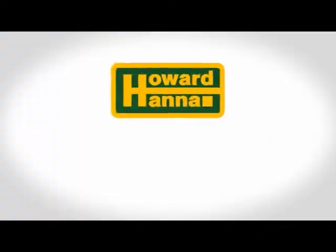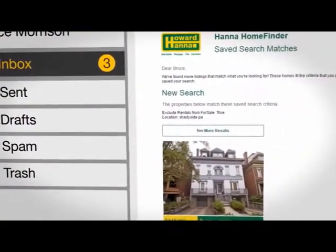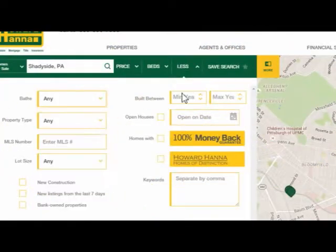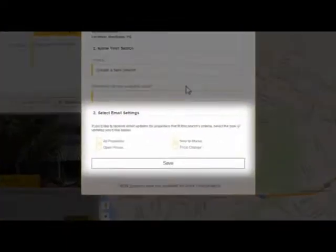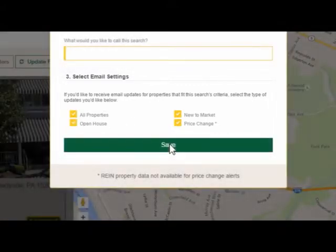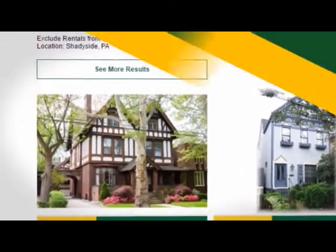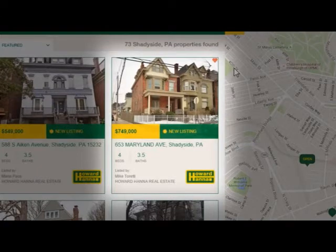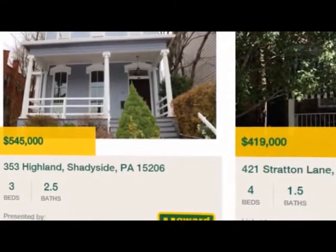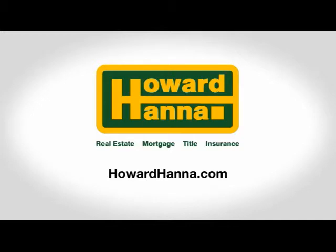Searching for a home doesn't have to be time consuming. We designed Hanna Home Finder to be your personal assistant, helping you find homes that match your wish list and keeping you current on new listings and price changes. Just log in at HowardHanna.com, enter your search criteria, then click Save Search. You'll have the option to customize which email alerts you want to receive — pick from open houses, new listings, price changes, or choose them all. Home Finder does the rest. It will show you all the homes that match your wish list and email you when new ones come on the market. Tag a listing as a favorite and we'll store it in your account. Home Finder also keeps track of homes you've already viewed, so you won't waste time looking at the same listing twice. Check out Home Finder at HowardHanna.com.